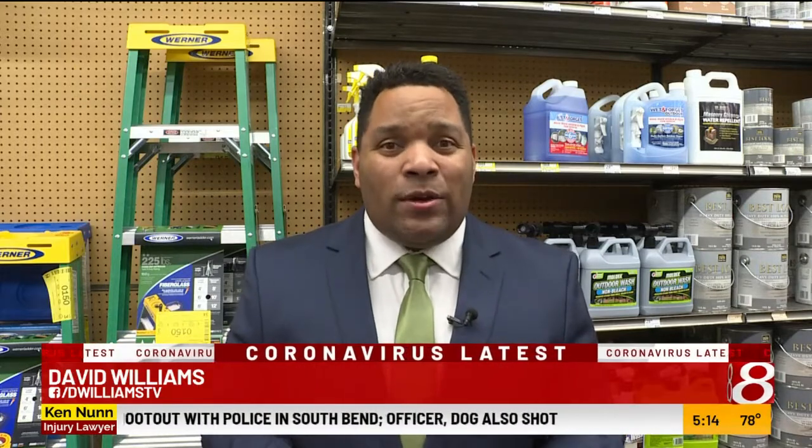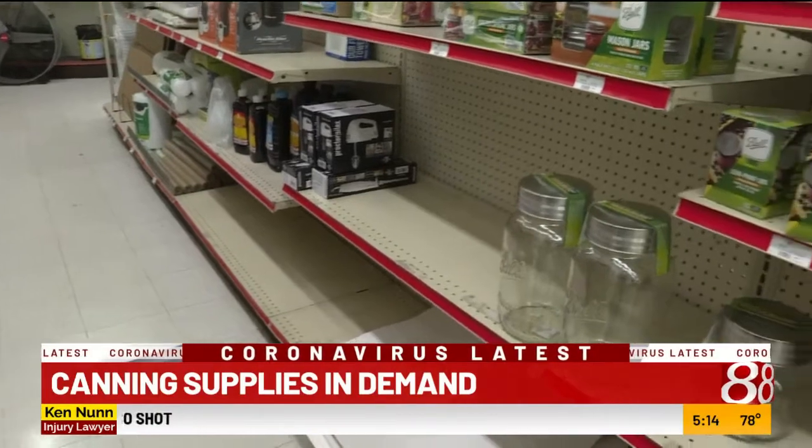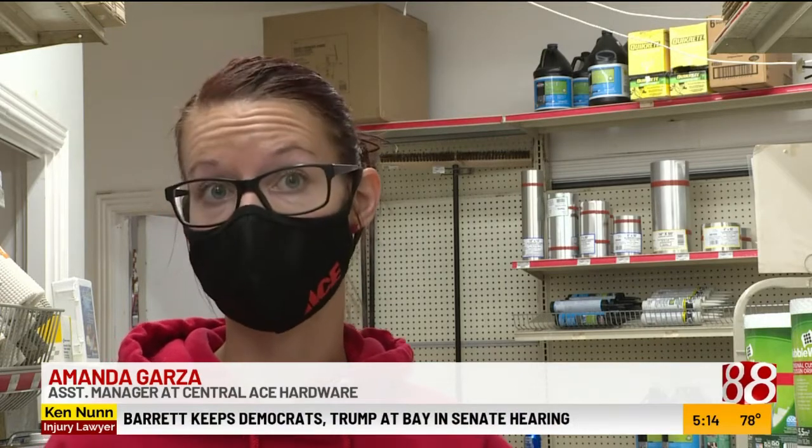Some hot sellers are quart canning jars as well as rings and lids. Across town here at Central Ace Hardware, the canning section usually has more supplies on the shelves. We've been having a very hard time getting it from our warehouse — our warehouse is completely sold out, and from any of the other warehouses that we can get, we can't get anything from any of them either.